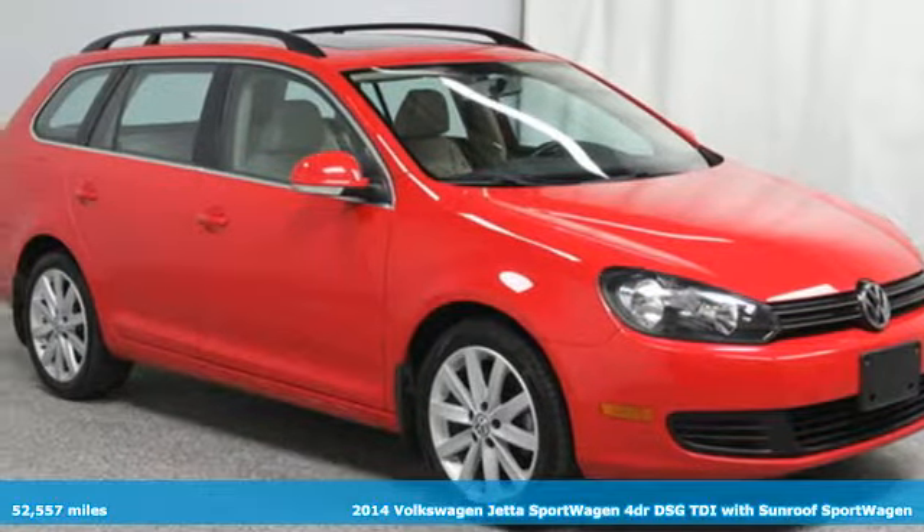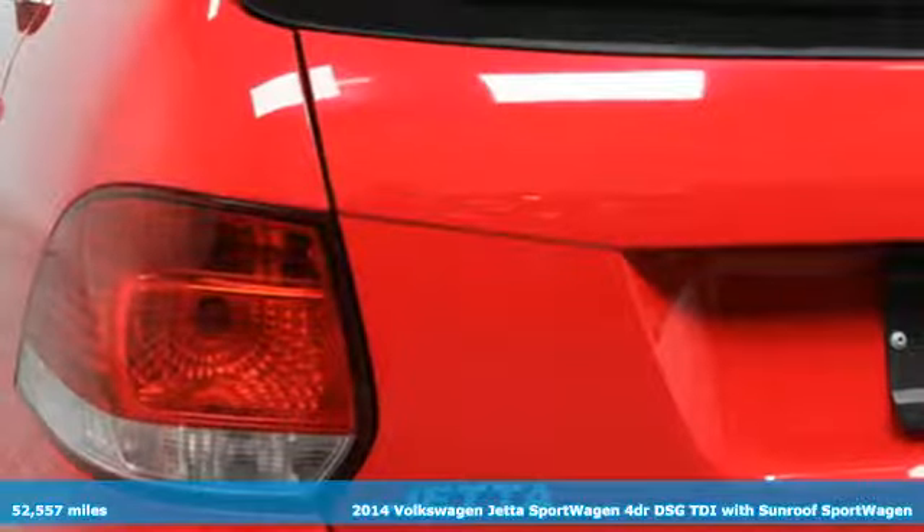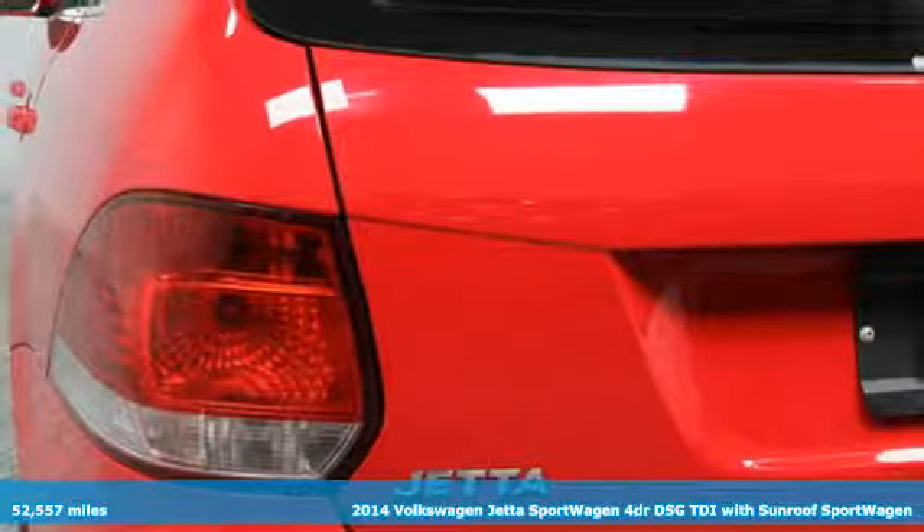It's a 2014 Volkswagen Jetta Sport Wagon. The Jetta Sport Wagon holds so much, especially your attention.